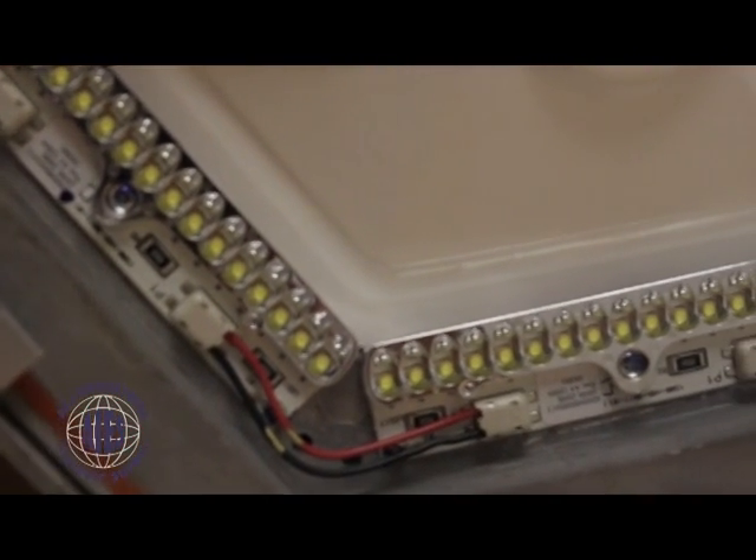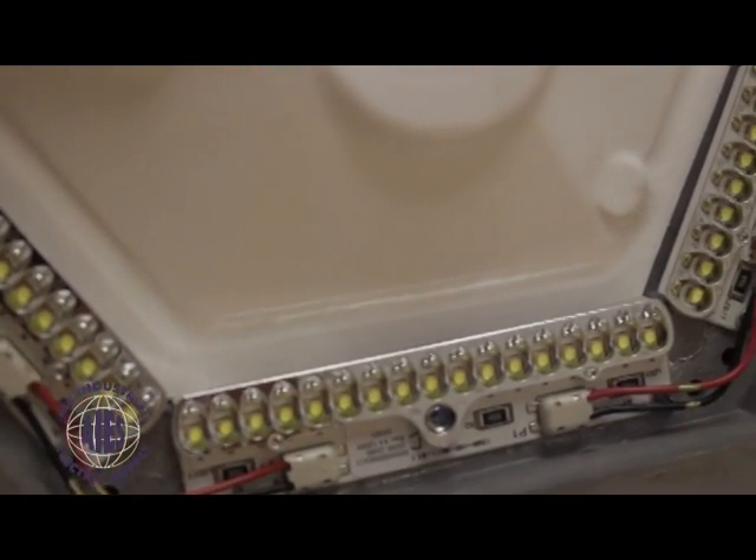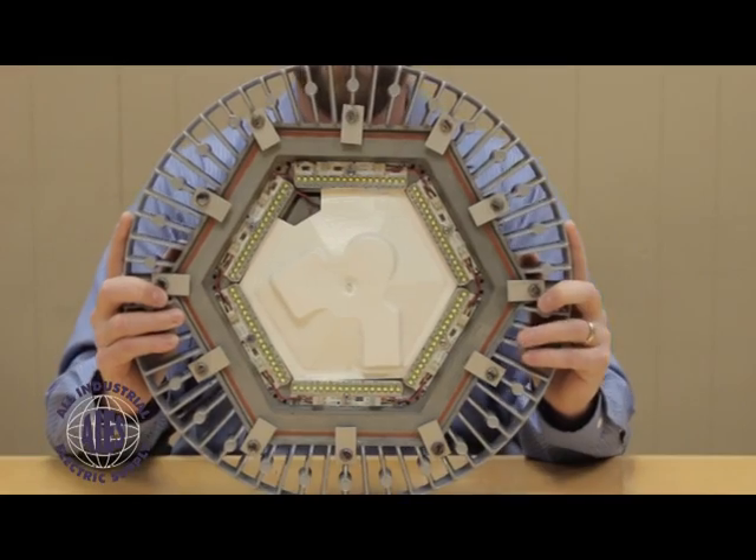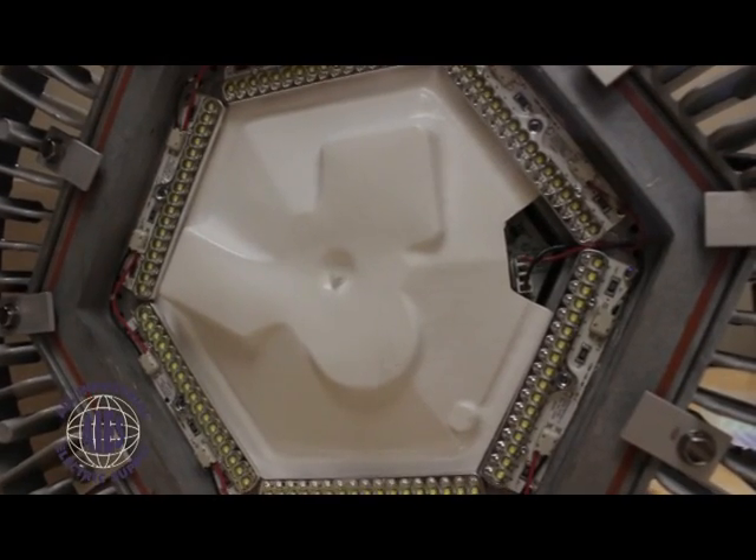There aren't very many manufacturers in this industry that stand behind their product in that way. Their fixtures are designed for rigorous environments, and high output performance is Dialight's specialty.